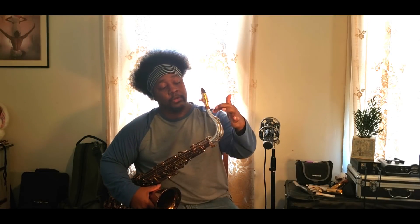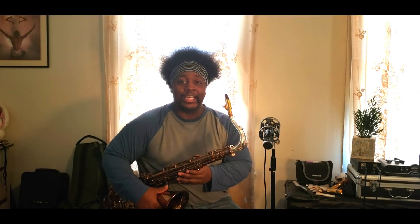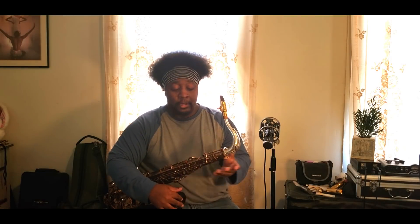Here we have a tenor saxophone. This instrument is very identifiable by the little curve in the neck. If there's any legitimate objective reason people say the tenor sounds better than alto, it's because of the curvature in this neck. Companies have a lot more flexibility with what to do with a tenor neck, and playing many different types of tenor saxophones you notice a wide variety of subtle shapes that give the manufacturer flexibility to adjust the tone.